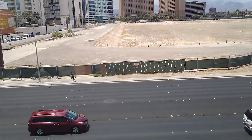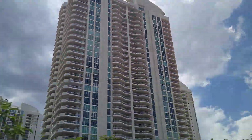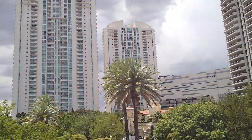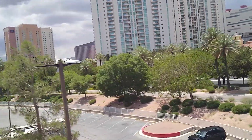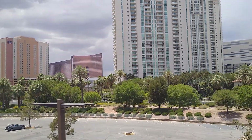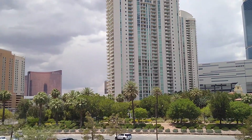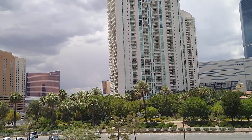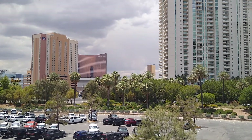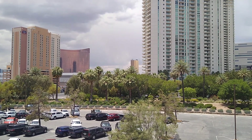We're running parallel to Paradise Road here. Turnberry Condominiums. Now arriving at Westgate Las Vegas Station. This Monorail continues southbound. Next stop: Las Vegas Convention Center Station.